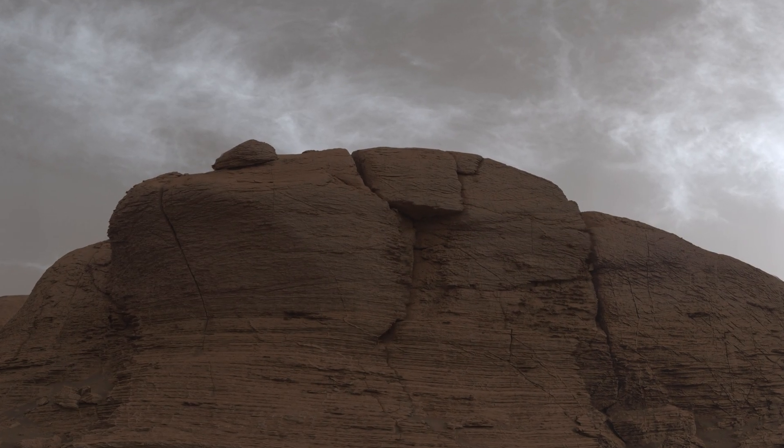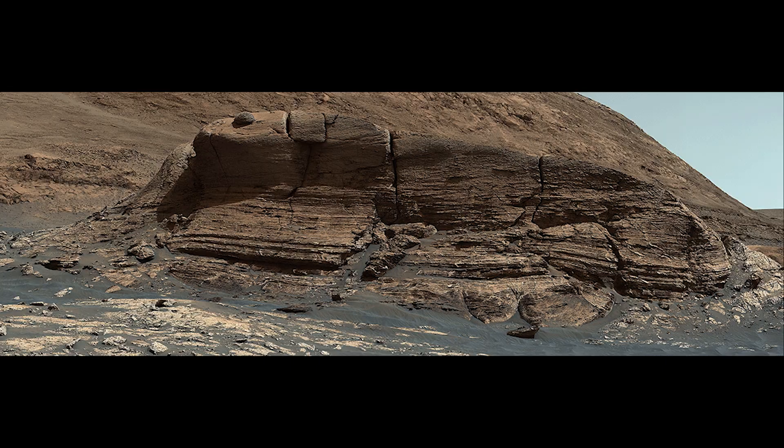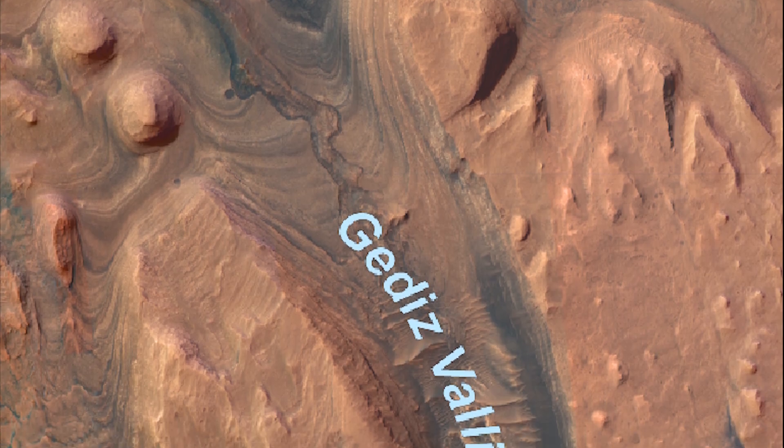In this episode, Curiosity continues to climb Mount Sharp, captures stunning images, takes more selfies, and makes good progress toward an ancient river channel.